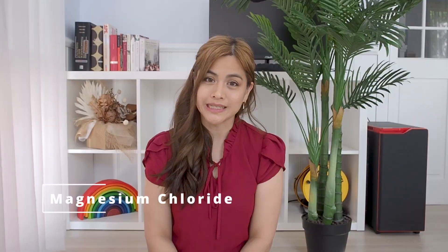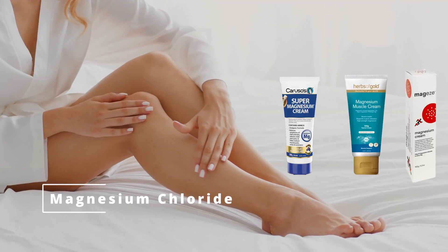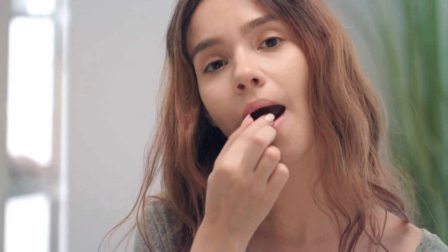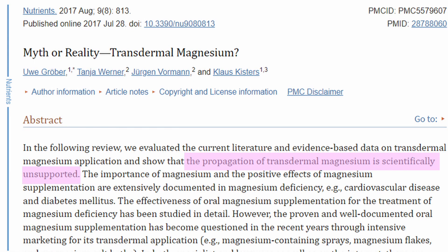Number three: magnesium chloride. This form of magnesium is used topically in skin preparations and as flakes to soak in the bath, as well as orally. There is little evidence that topical forms of magnesium are beneficial, as you can see in a study published in 2017.